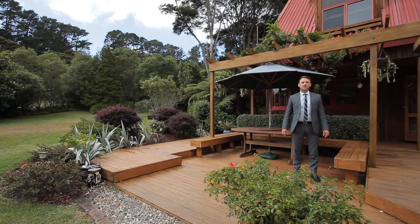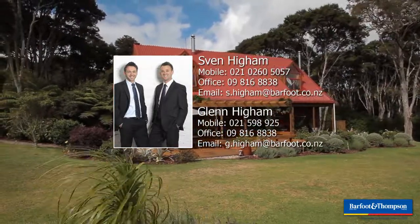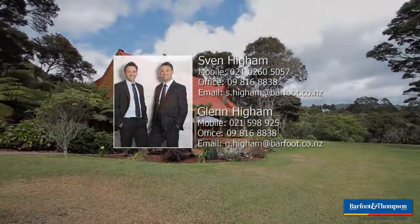Well, that's it for me. Thanks very much for taking the time to have a look through this wonderful family home. We've got open homes scheduled for the next three weeks, 12 to 12.30, Saturday and Sunday. The auction is on the 28th of March at 34 Shortland Street in the city. Look forward to seeing you there.